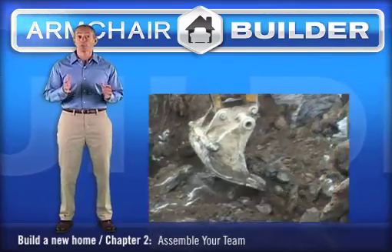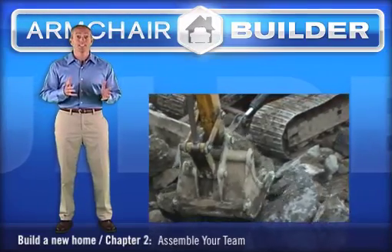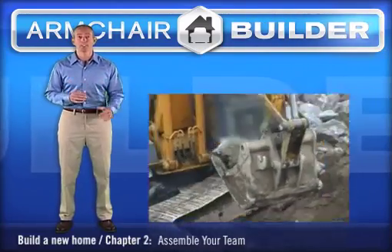This particular excavation should have cost $1,000 and instead cost $25,000 due to the rock. As you can see, it's probably a good idea to talk to your soils engineer before you purchase your lot. They may have already done test borings on the site, especially if the lot is in a subdivision.